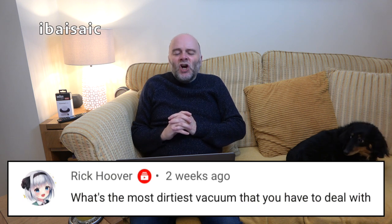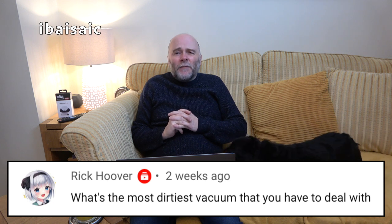Rick Hoover asks: what's the dirtiest vacuum you've had to deal with? I can't remember. I've unboxed so many I can't remember what I unboxed yesterday, let alone my dirtiest cleaner. People, comment under this video if you can remember what you think is my dirtiest — I've opened a few with muck in the bags and stuff, but I can't pinpoint it down to one model. Sorry, I can't answer that.